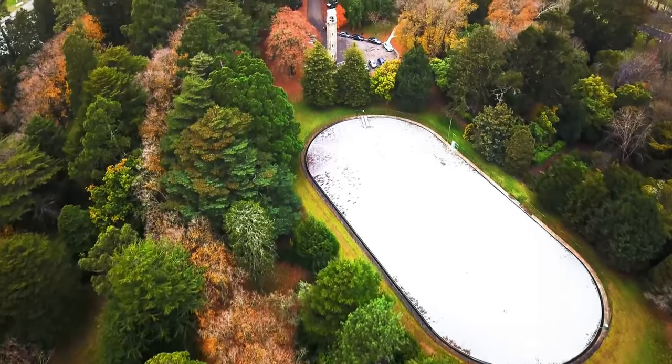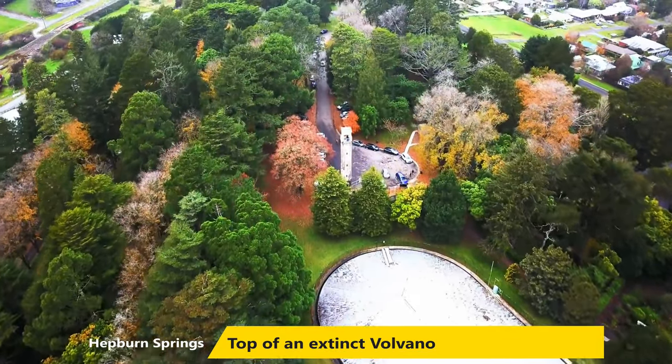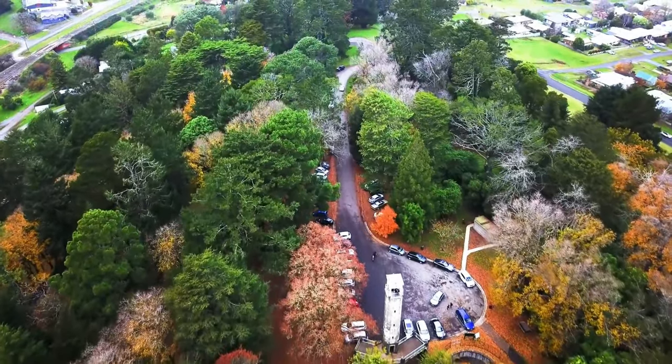The first is Wombat Hills Botanic Gardens. This is a fantastic garden set on top of an extinct volcano, and it's got a very nice fire tower that you can climb for fantastic views of the surrounding area.